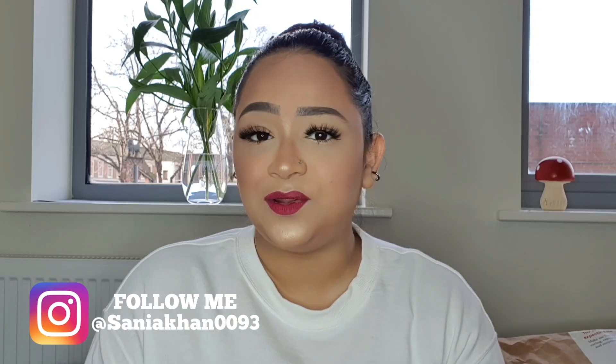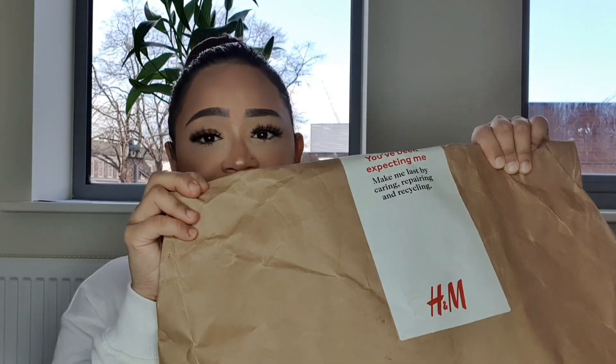Hi everyone, this is me Sanya, I hope you're all doing really well. Today's video is an H&M haul — it's all sale items, and they were doing a really good sale. I'm also happy to see that H&M have started doing paper bags instead of plastic bags, which is much better for the environment and we can recycle them.